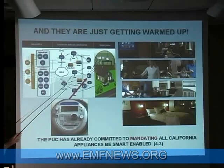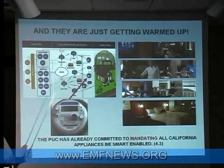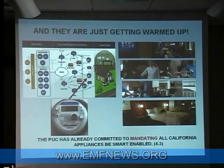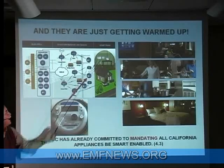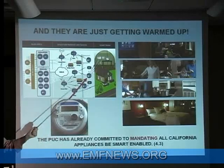Smart meters talk directly to smart-enabled devices — it's like a Bluetooth. The CPUC has already committed to mandating that all appliances sold in California are smart-enabled, which means they will intelligently talk to your smart meter over something like a Bluetooth link. So that means devices will be telling us what they're on and what they're doing.